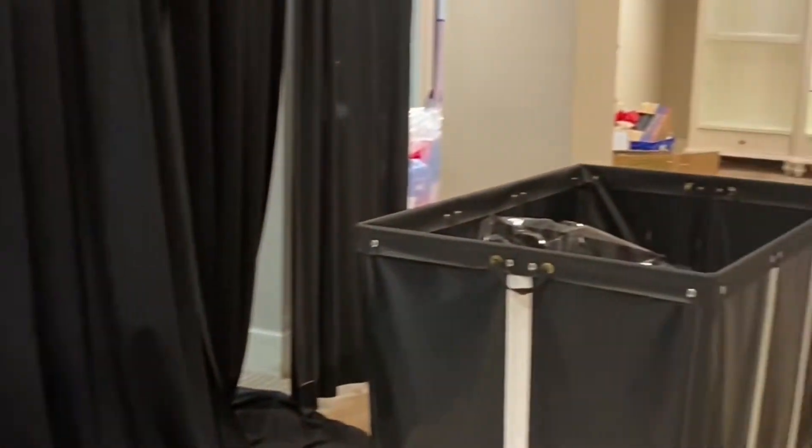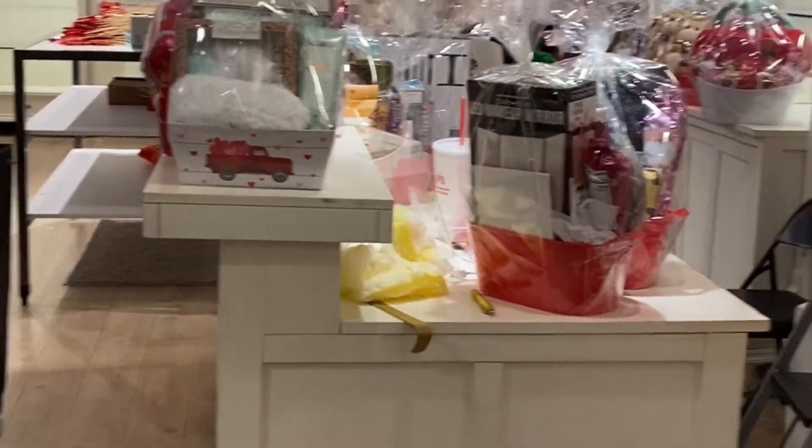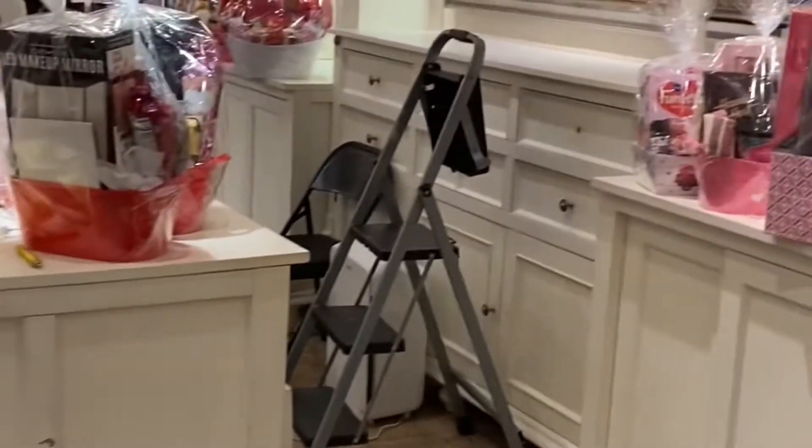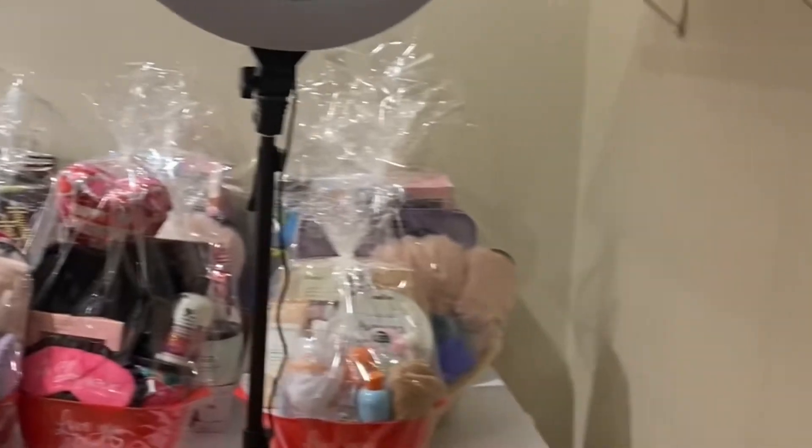Hello everyone and welcome back to my channel. Today we're just going to be doing a quick tour of my pop-up shop before it is decorated and set up for Valentine's Day. I do already have stuff in here because I was in here for Christmas, and I just use it for storage in the in-between time, but I just wanted to give you guys a tour before I get it all fully decorated.